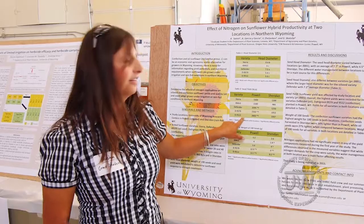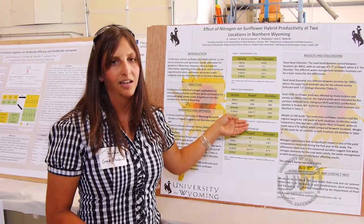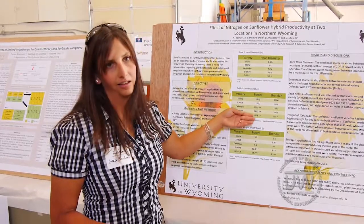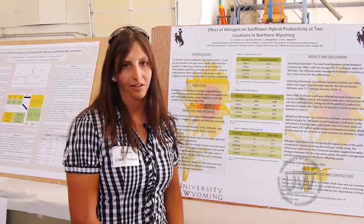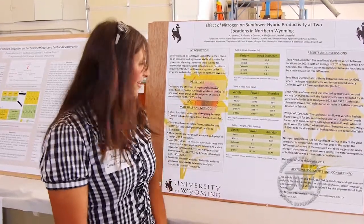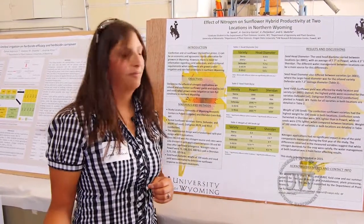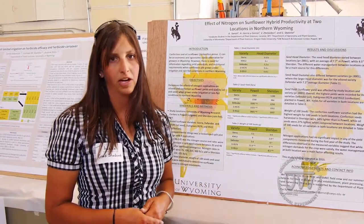Here's our yield data from both locations. You can see the significant difference in yield in Powell. In Powell, the higher yields are generally in the confection varieties. However, in Sheridan, our higher yields are in the two oilseed varieties. So we have some interesting data there. And then this is our 100 seed weight, which is pretty consistent — Powell having higher seed weights than Sheridan due to irrigation.